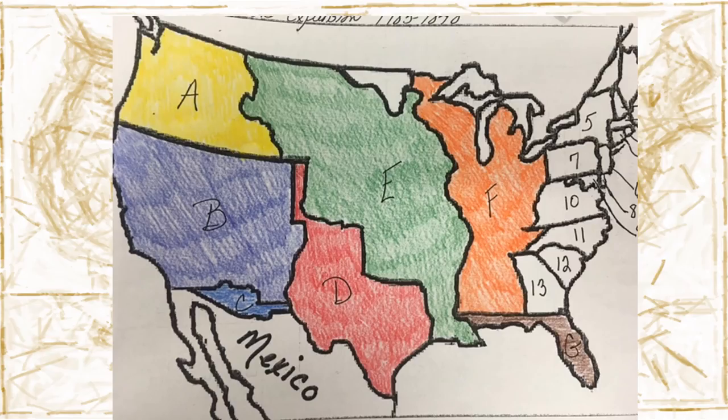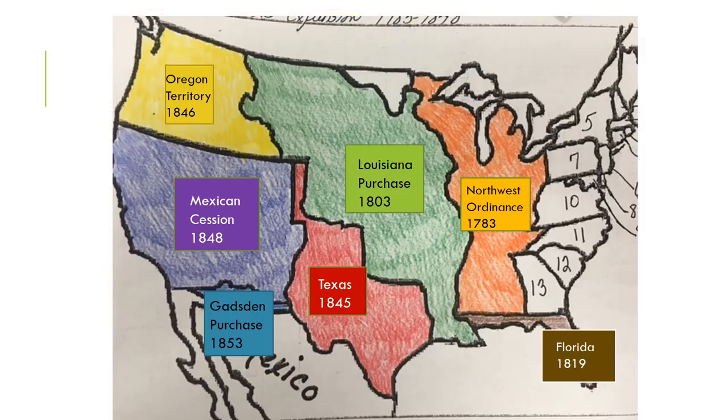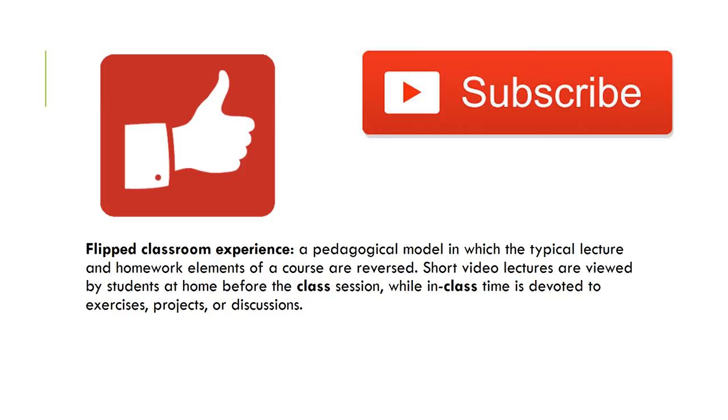Where is the Gadsden Purchase today? I should not have circled B — I should have circled C. That's the Gadsden Purchase. Here's an overview of what we covered today. The Northwest Ordinance will be covered in another lesson. If you liked this video, give it a thumbs up and subscribe to my channel for more flipped classroom lessons on American history.